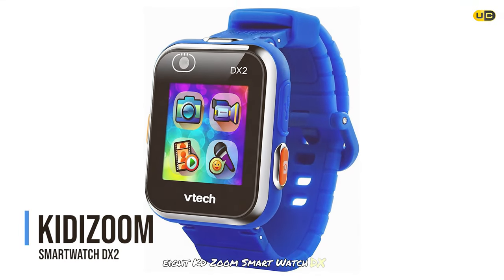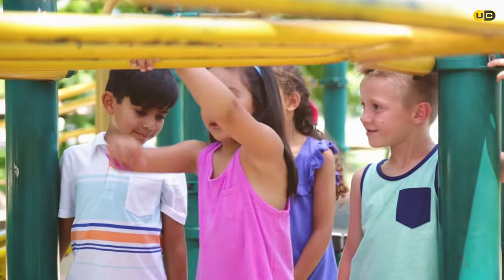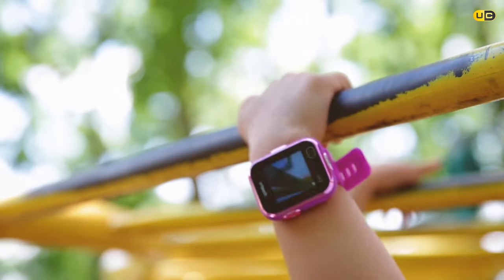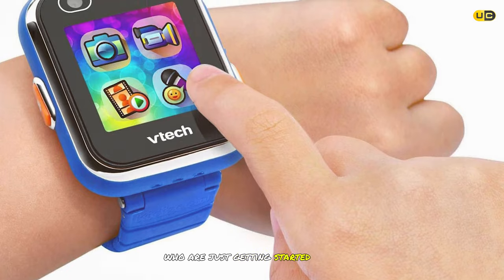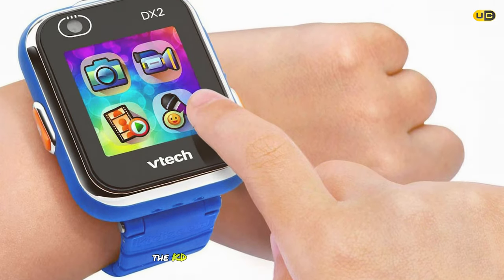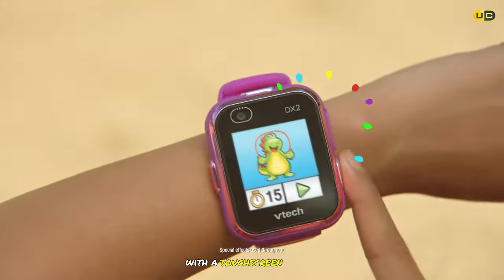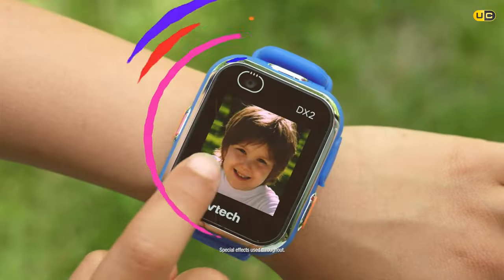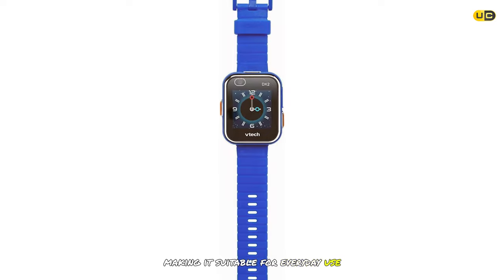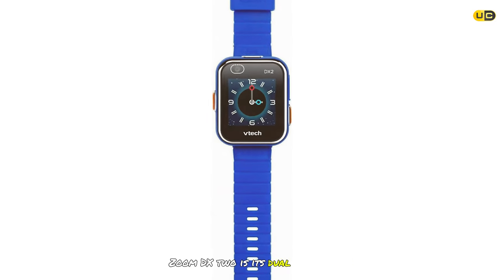At number 8 is the KidiZoom Smartwatch DX2. This smartwatch is perfect for younger kids just getting started with wearable technology. It features a colorful and durable design with a touchscreen display that's easy to navigate, and it's splash-proof for everyday use. One of its standout features is dual cameras.